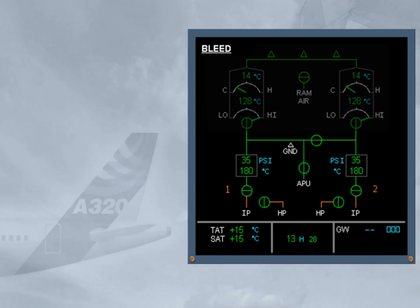The following information is also displayed: pre-cooler inlet air pressure, pre-cooler outlet air temperature, and engine identification numbers.